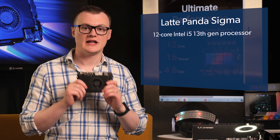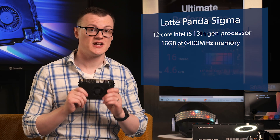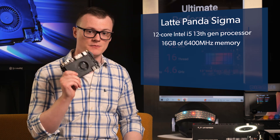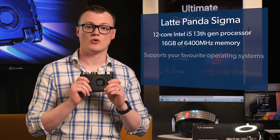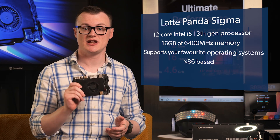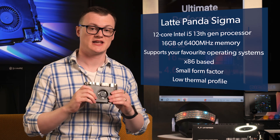With its 12-core Intel i5 13th generation processor, 16 gigabytes of 6,400 megahertz memory, and a whole range of peripherals that will make your mainstream desktop look like a relic, this computer is honestly like nothing I've ever seen before. Not only does this machine support all of your favorite operating systems thanks to its x86 base, but the many BIOS features make it a highly adaptable machine capable of automated tasks, and its ridiculous size along with its low thermal profile make this thing slick and discreet.